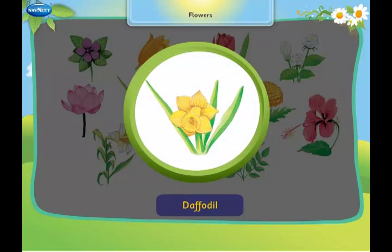This is a daffodil. It is given as a gift to other people.